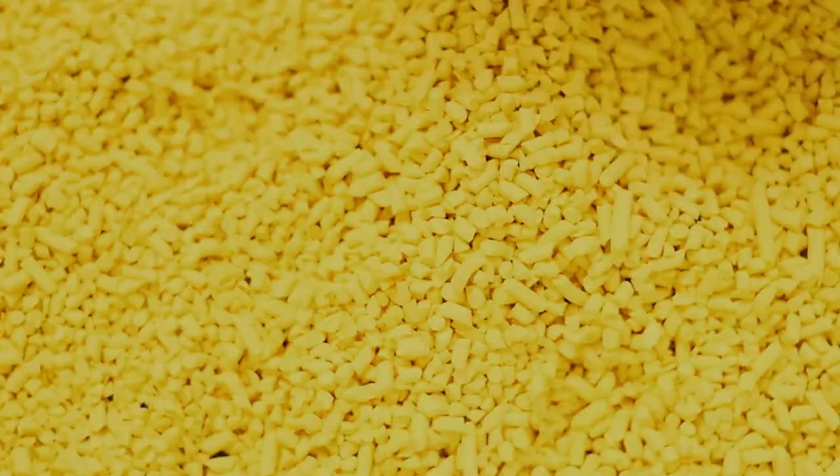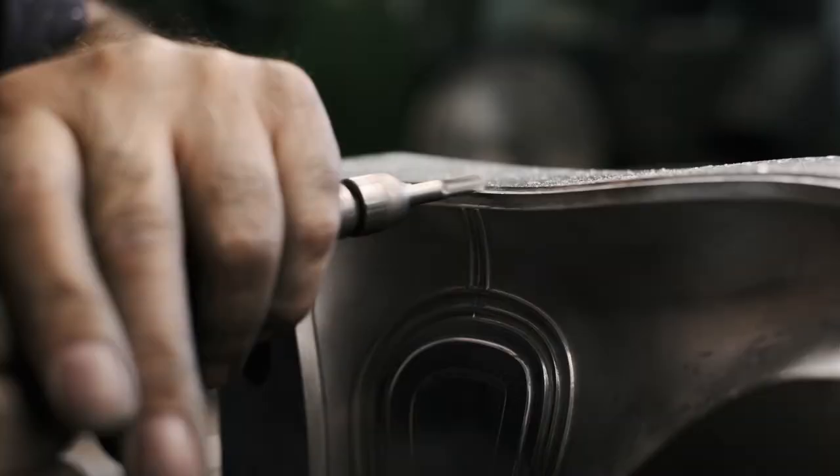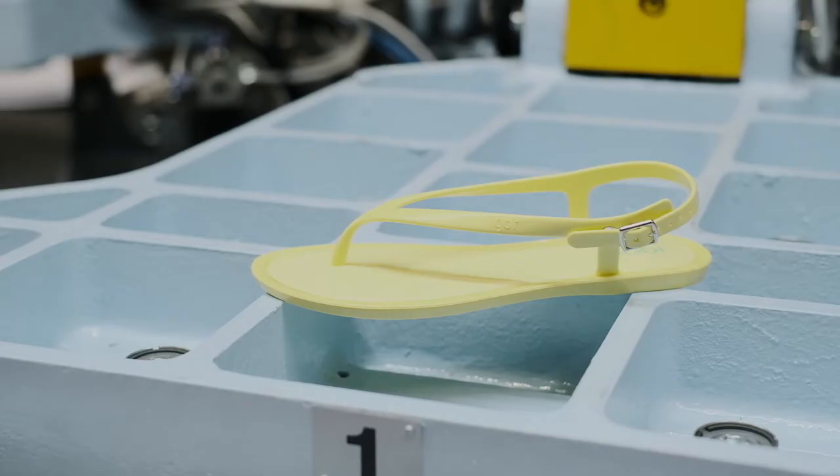Starting with the selection of raw materials and the manufacturing of our own molds enables us to offer the best product while we evolve to meet the market trends year after year.